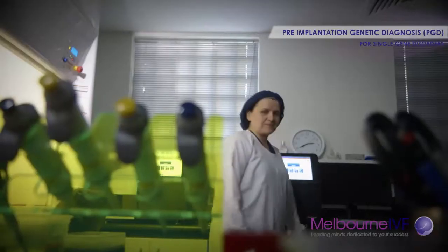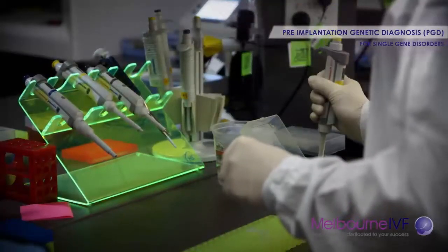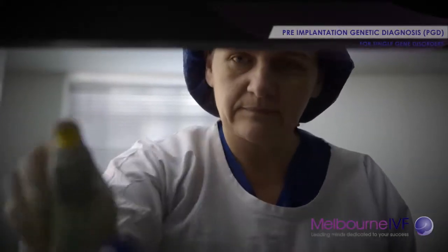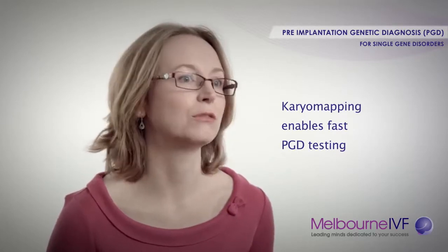CariMapping is like a one-size-fits-all test. Our previous technology involved having to establish a patient-specific or couple-specific test for whatever genetic condition that they had, and this took sometimes months to prepare. Whereas with CariMapping, because it's a one-size-fits-all test, we're able to have a test ready within as little as two to four weeks.